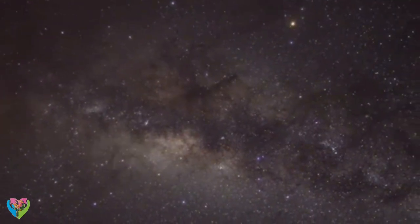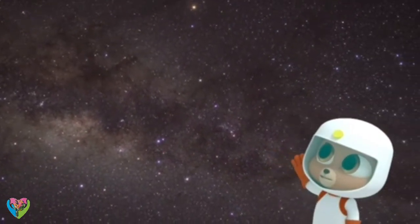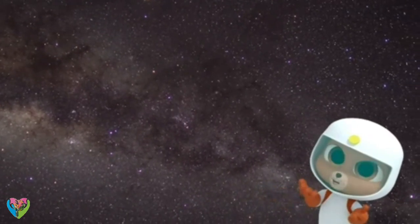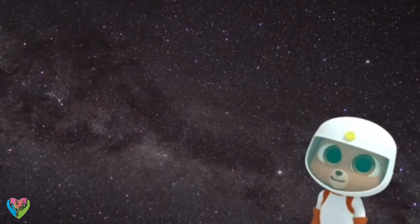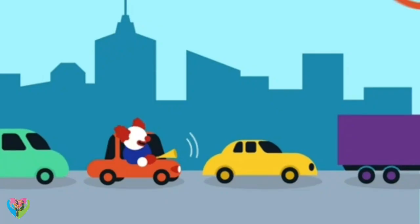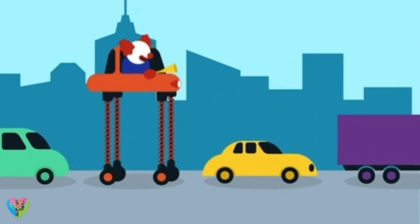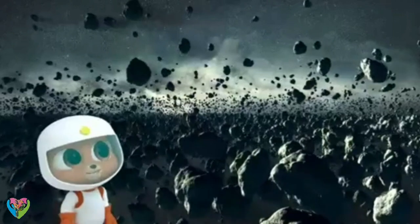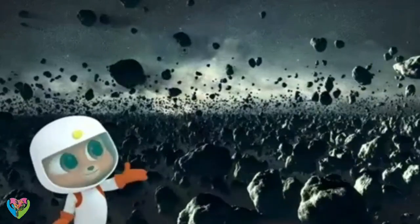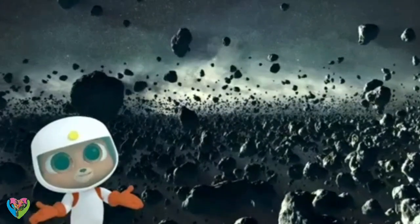Here we are in our galaxy, the Milky Way. Wait — where's all the noise? In space, we can't hear the sounds, Marco. How can that be? On Earth, sounds can travel by vibrating air — that's how noise is mostly made. Oh, I get it. There's no air in outer space, so without the air, sounds can't travel.